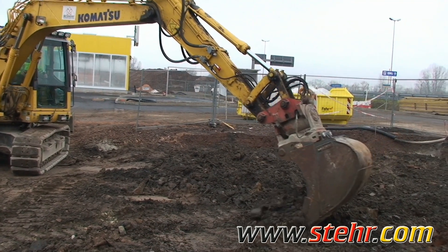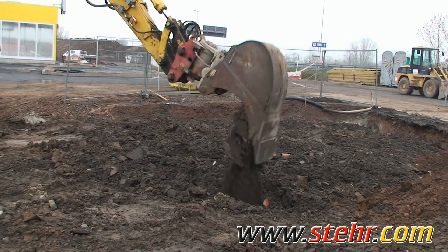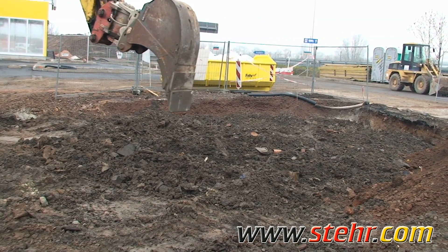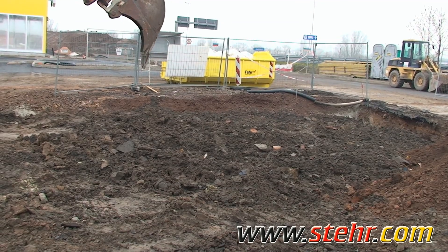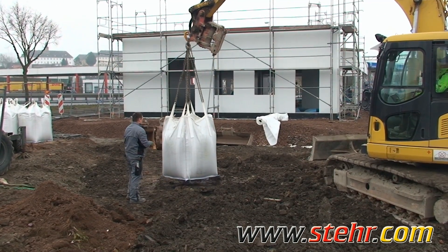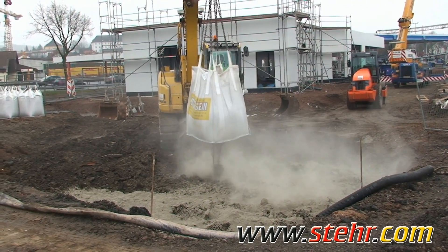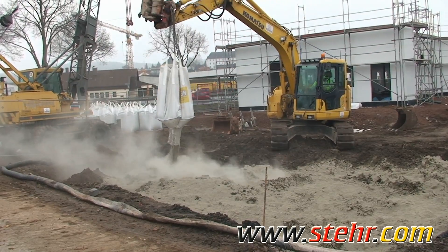The proposal was to process the contaminated material from rubble and old subsoil on site in such a way that there would be no leaching of pollutants. Here once again, as so often before, the machines of the Schwalmtal specialists were required.